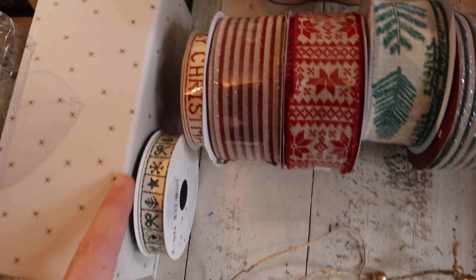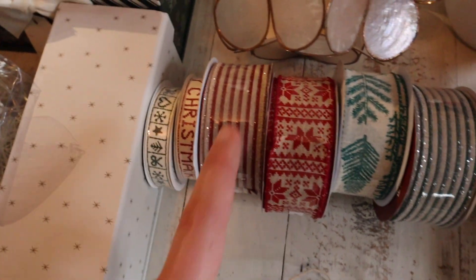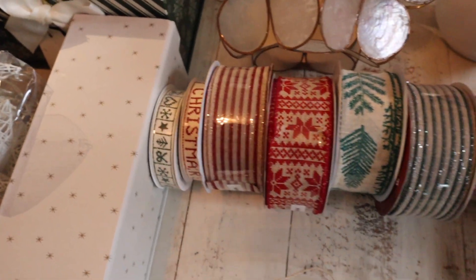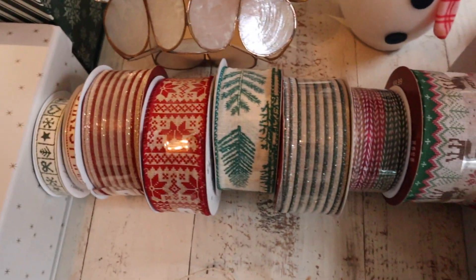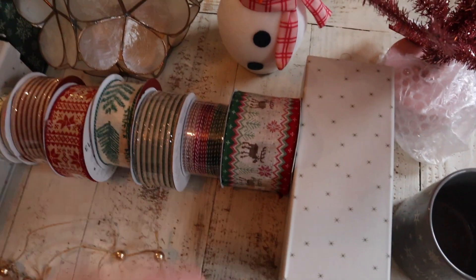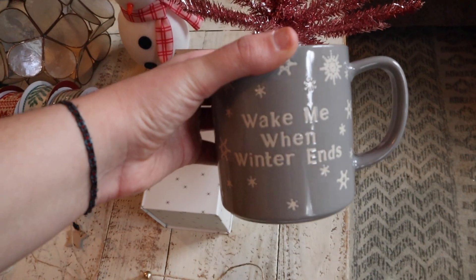Here are all the ribbons that I got at Joann's. The little ones were only a dollar and the bigger ones were like $3. I got so much ribbon for wrapping. I'll show you what my wrapping paper looks like because there's like a clear theme going on. Here's my other box that was $3 — just a gift box that I can tie a cute ribbon around. This mug is so funny, it's so me: 'Wake me when winter ends.' That was $3.